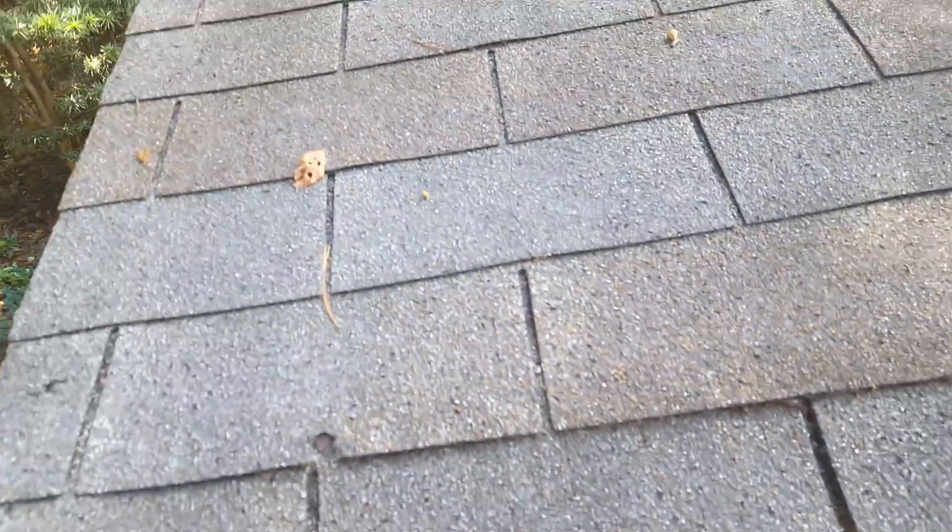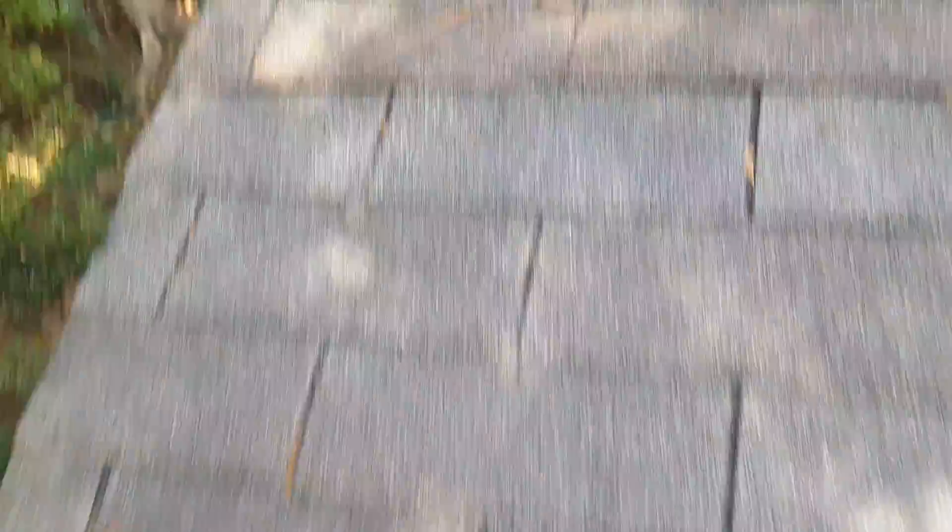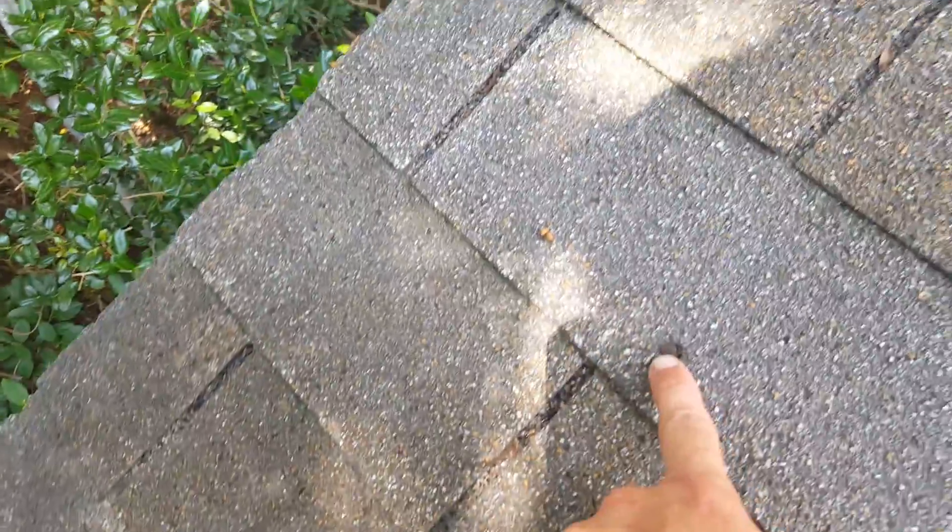Moving around to the back, there's definitely a big dip going on right here. What I'm going to do while I'm here is go ahead and put some underlayment to stop any more water from getting through, but that's definitely an issue. I feel a little bit more give down this way when I step, and what it is is there's a decking nail backing out right here. I'm not exactly sure what's causing this one, probably the same thing, but there's absolutely a shingle nail right there as well.